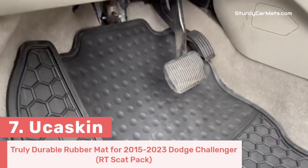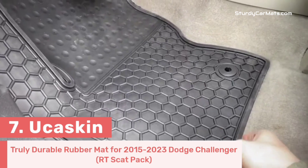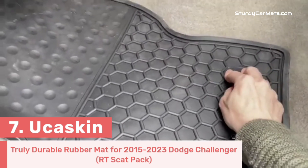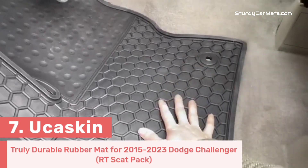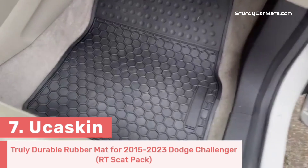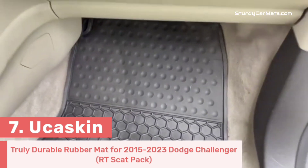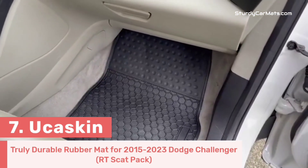To make it more secure and stable, a strong grip is available on the bottom. The surface of the mat is truly durable and easy to clean — you can clean it with only a common hose, and it won't require much maintenance, as the durability of this Dodge Challenger car mat can be maintained for a long time. Textured surfaces enhance the anti-slip function and help grab debris and dust.